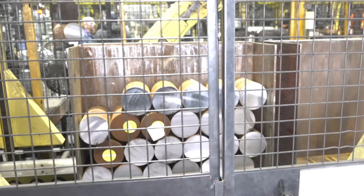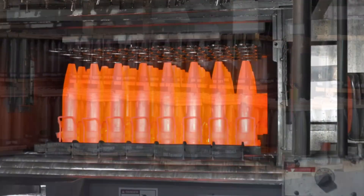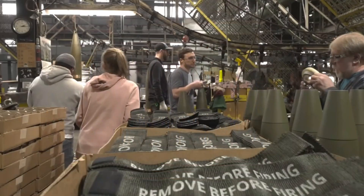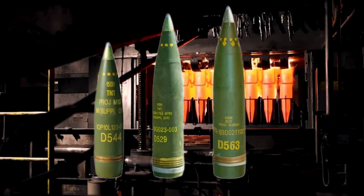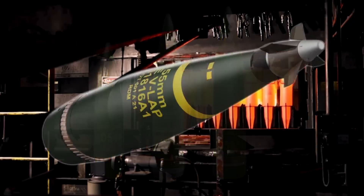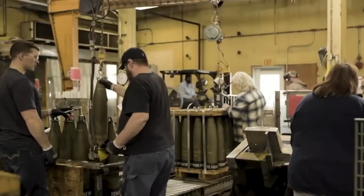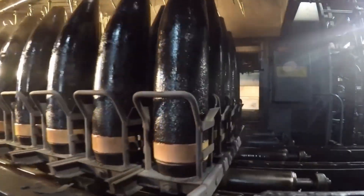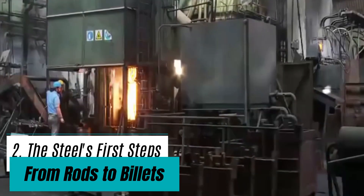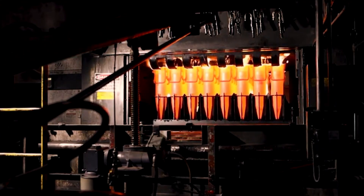How does steel transform into one of the most critical components in modern military supply in just three days? At the Scranton Army Ammunition Plant, more than 11,000 155-millimeter artillery shells roll off the line each month, a scale that shows just how massive and precise this operation needs to be. We're taking you inside the factory floor to break down the step-by-step engineering and industrial process behind making these shells.